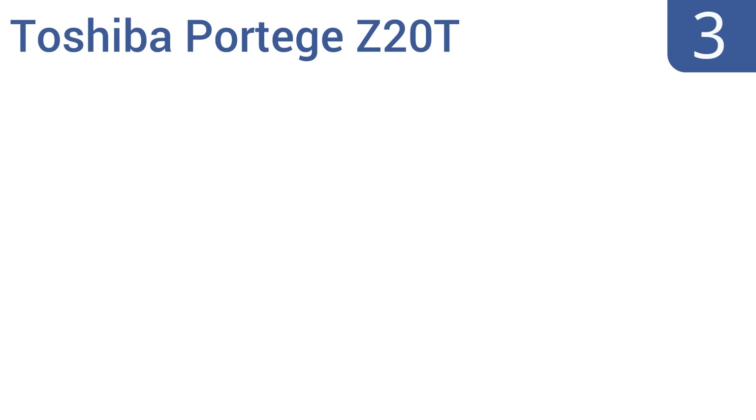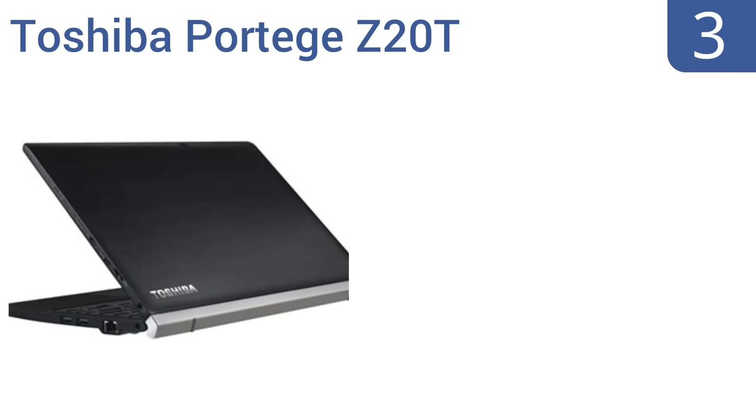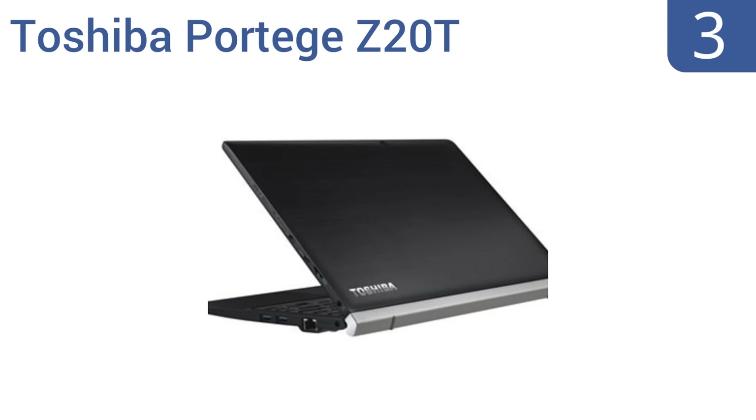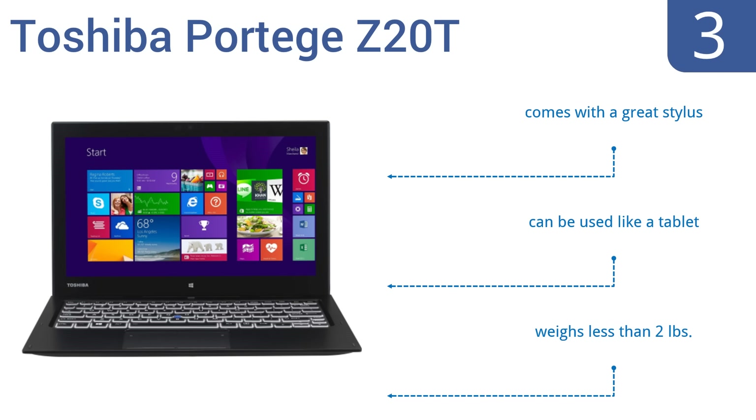Nearing the top of our list at number 3, the Toshiba Portégé Z20T can run nearly 10 hours on one full battery charge and boasts Intel HD Graphics 5300 for an incredible media viewing experience. The keyboard lights up for bright nighttime typing, and the black exterior is easy to keep clean. It comes with a great stylus and can be used like a tablet. It weighs less than 2 pounds.